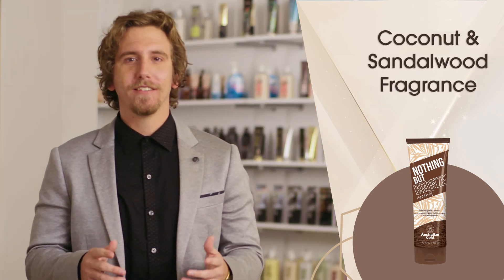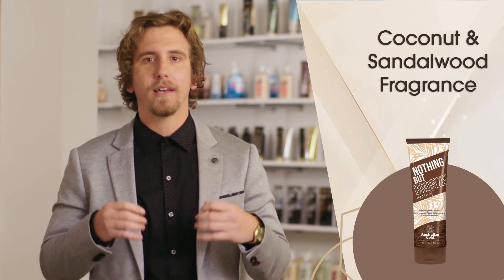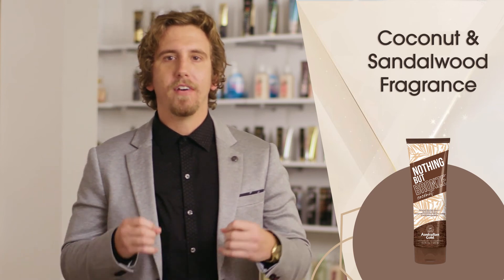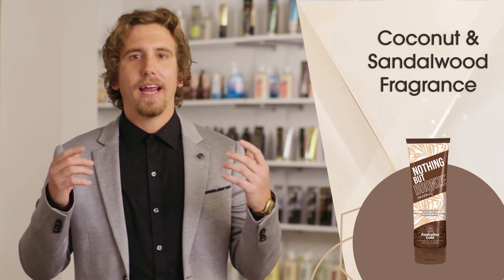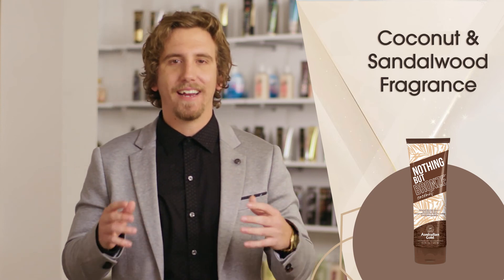Nothing but Bronze Coconut features a tropical coconut and sandalwood fragrance with notes of sweet natural coconut pulp, vanilla, amber, and sandalwood, and pairs perfectly with Hemp Nation Seesaw and Sandalwood.